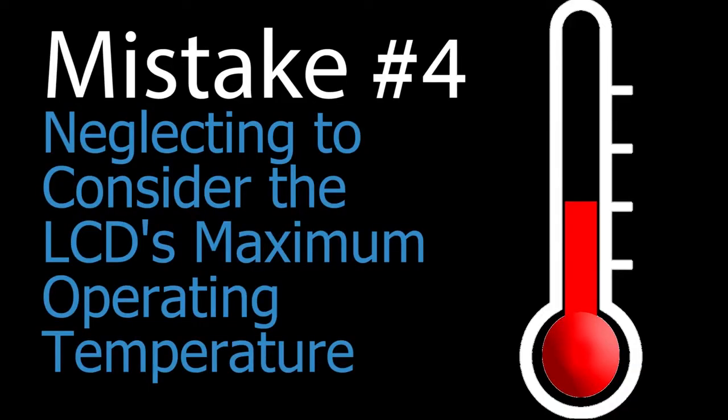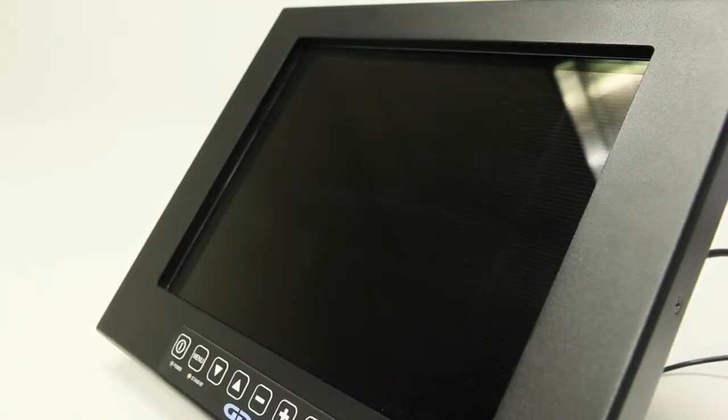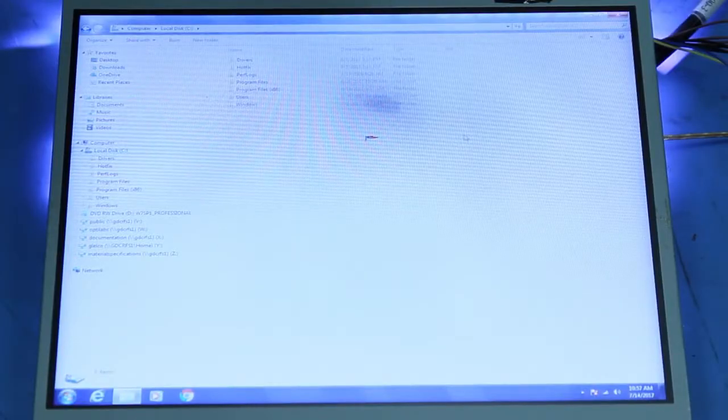LCD screens and their internal components get hot. Continued operation above the recommended temperature will initially yield a brighter display, but over time can lead to performance degradation or even permanent damage.